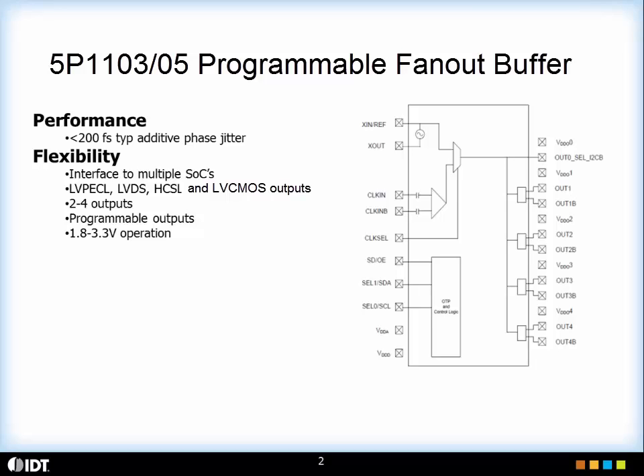The outputs are programmable as LVDS output, LVPECL output, HCSL output, or LVCMOS outputs. In addition, each output pair has its own output voltage so you can have 1.8 volt output, or 2.5 or 3.3 volt outputs.